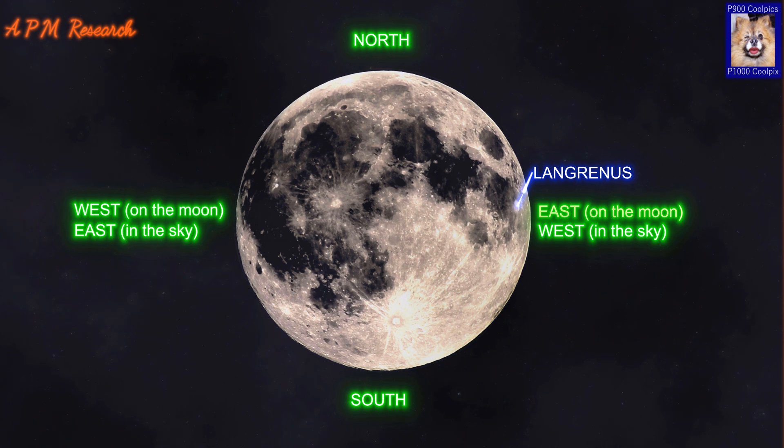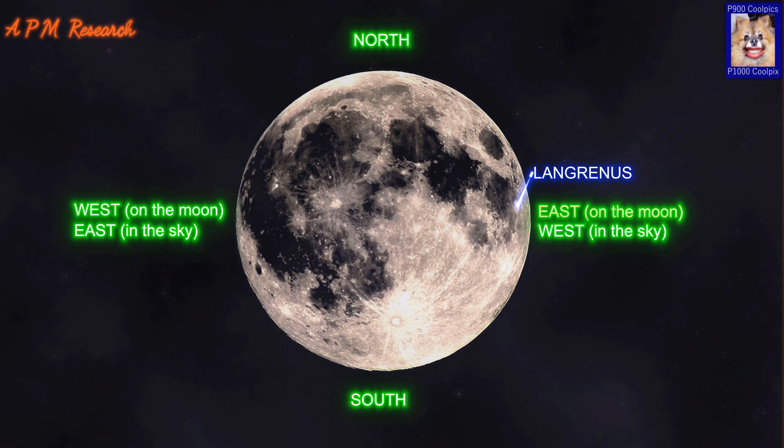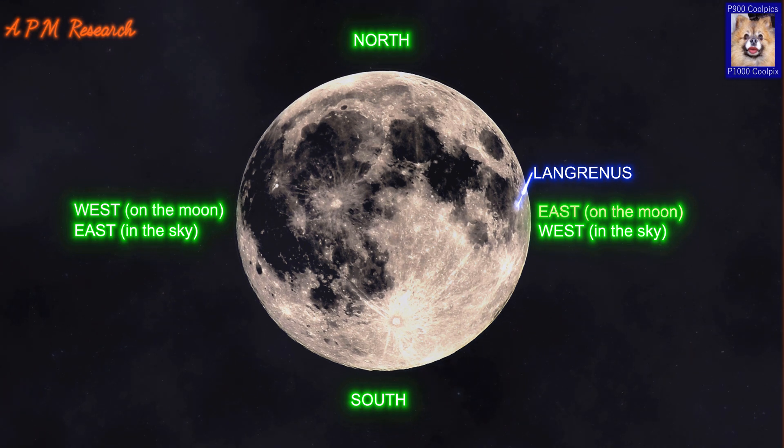Langrinus is a prominent impact crater located near the eastern lunar limb. The feature is circular in shape, but appears oblong due to foreshortening. The inner wall of Langrinus is wide and irregularly terraced, with an average width of about 20km.